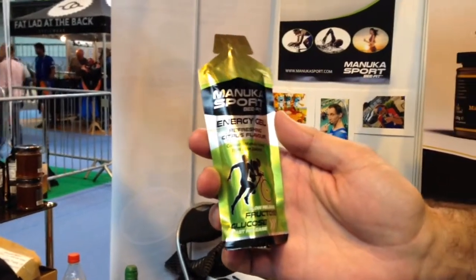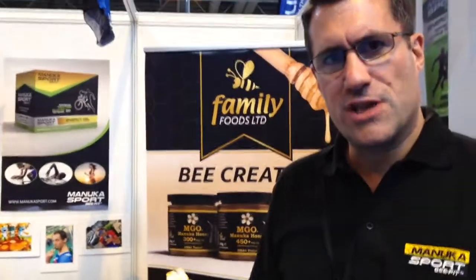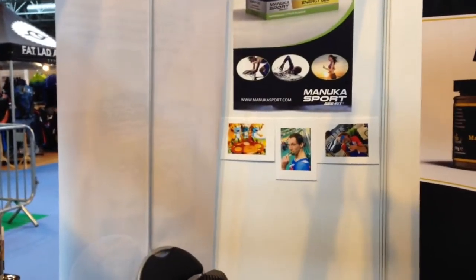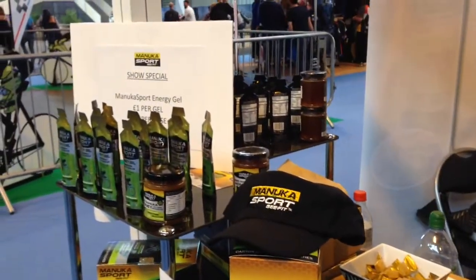The retail price will be around £1.50, so it's very competitive against the other gels in the marketplace today. In terms of development, we've got lots of products under development including a protein gel, and we're also looking to launch hydration drinks and other ranges over the next six months. The products are available in the UK and will also be available in various countries around the world.